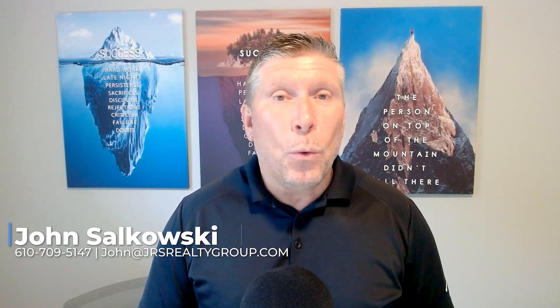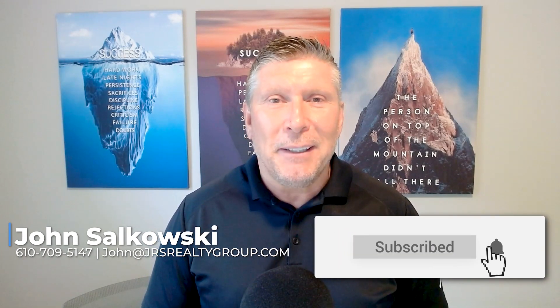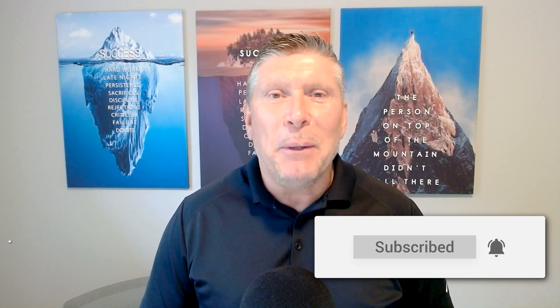There you have it — my top three tips if you are planning on selling your home this summer and how to make it show in the best light to the buyer. If you have any questions, please do not hesitate to reach out via phone or email. We are always here, we're looking to earn your trust, and we look forward to seeing you on the next one.